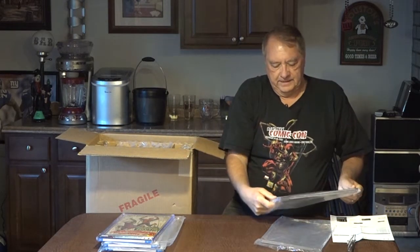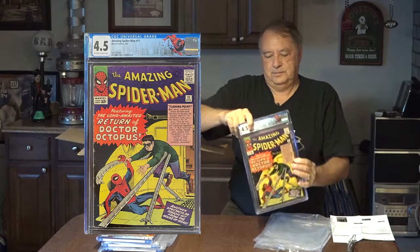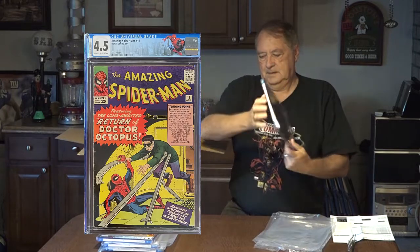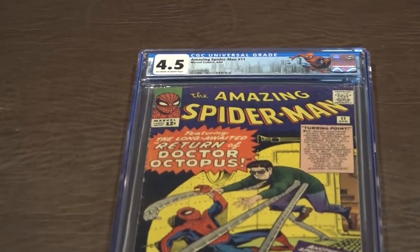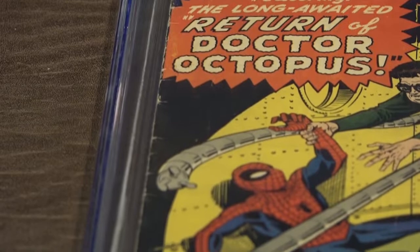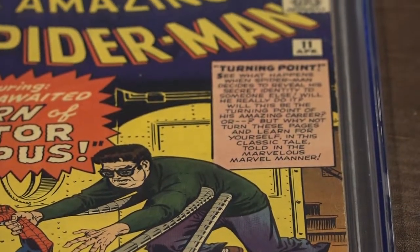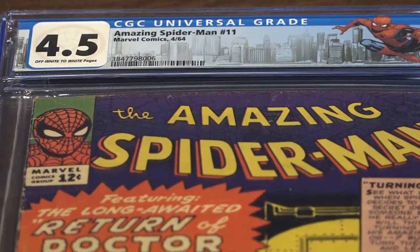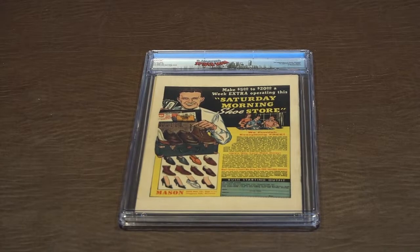Here's another appearance of Doc Ock in Spider-Man number 11, also 4.5. Spider-Man 11 versus Doc Ock, 4.5, off-white to white pages. Here's a cover to read. Back cover to Spider-Man 11.